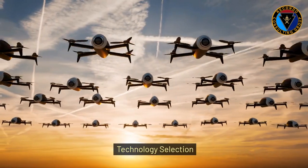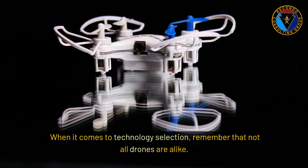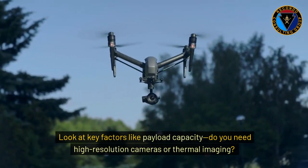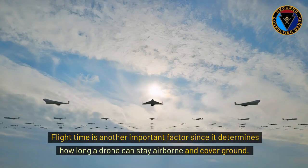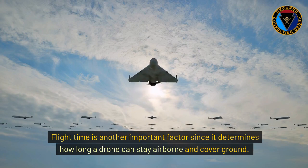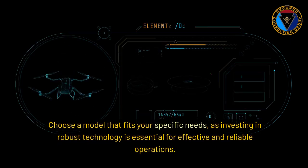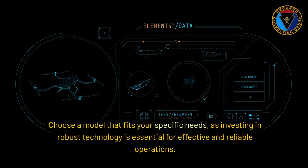When it comes to technology selection, remember that not all drones are alike. Look at key factors like payload capacity — do you need high-resolution cameras or thermal imaging? Flight time is another important factor, since it determines how long a drone can stay airborne and cover ground. And, of course, consider the drone's range. Choose a model that fits your specific needs, as investing in robust technology is essential for effective and reliable operations.